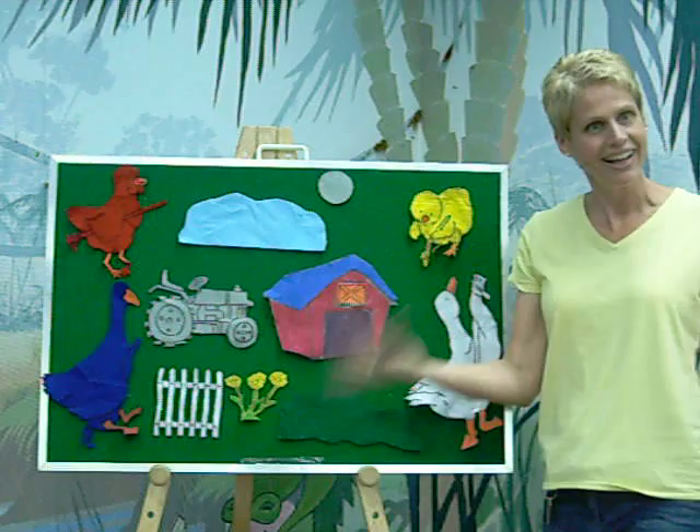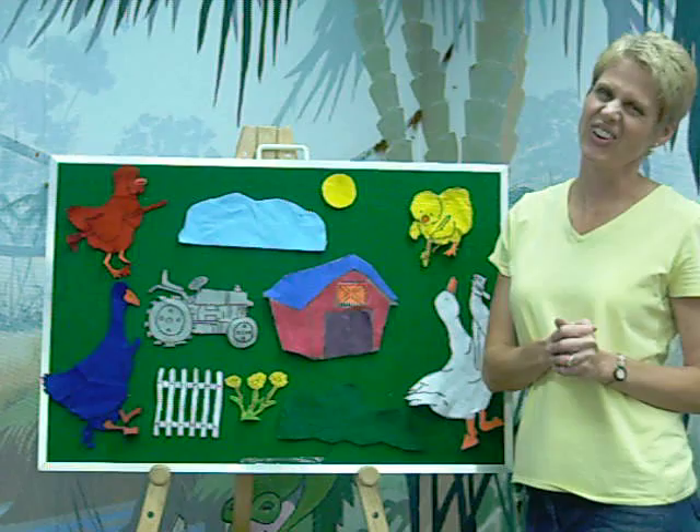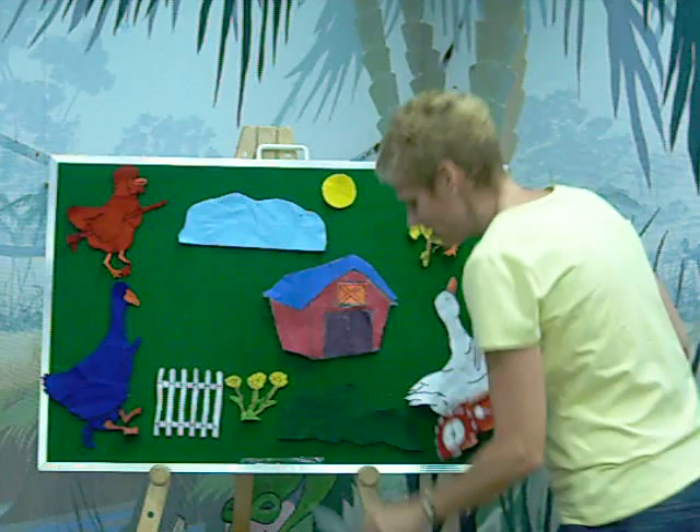And then Yellow Chick said, 'Wait a minute! The sun! The sun needs to be yellow.' So Yellow Chick painted the sun yellow. And there was one thing left — the tractor. I wonder what color the tractor should be. How about red? Red Hen said, 'I'll paint the tractor red.' And she did.